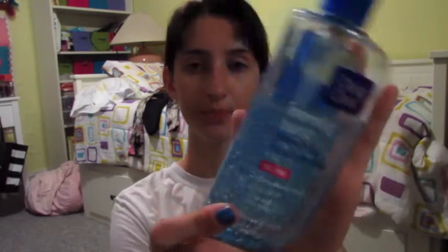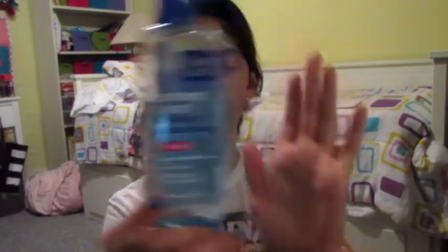Another cleanser I go back and forth with is the Clean & Clear Morning Burst Detoxifying Facial Cleanser — they're oil-free. I like the blue one and the orange one. The orange one is a deep cleanser. It's so nice to wake up to — it smells fruity and fresh. I would recommend the Cetaphil over the Morning Burst, so if you had an option, I would pick Cetaphil first.